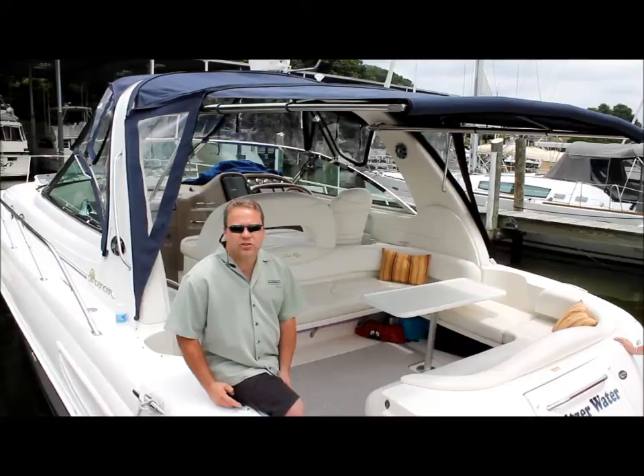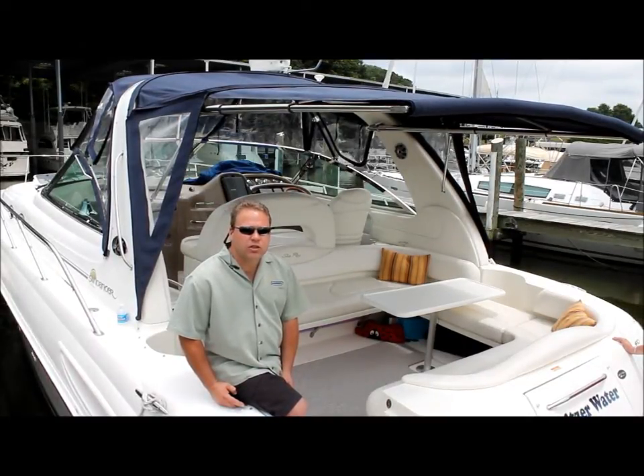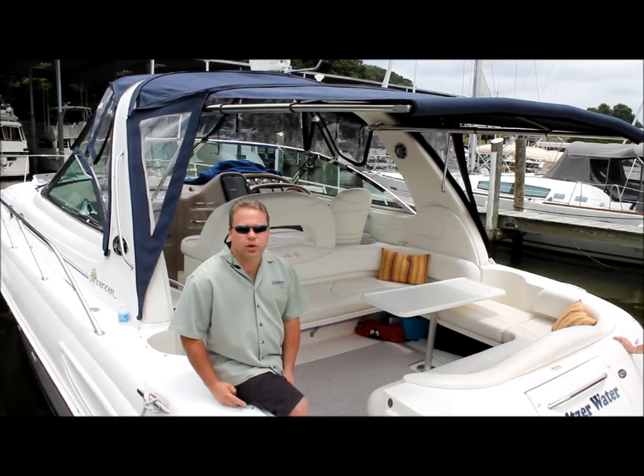In just a few short years, our business has grown tremendously. In addition to this Sea Ray, our product has been featured globally on 20 different boat brands.